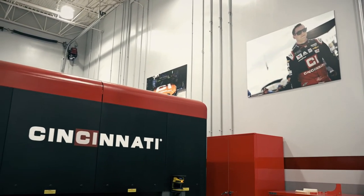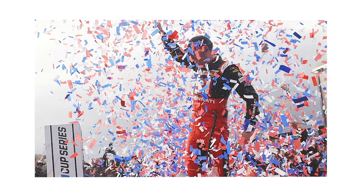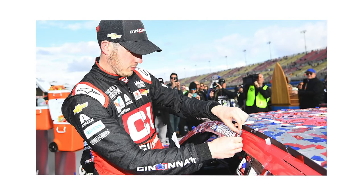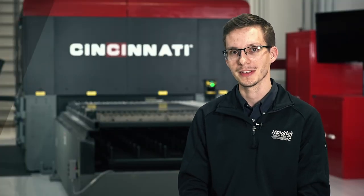Having this recent win at Fontana with the Cincinnati 88 car really solidified our partnership with Cincinnati, just to show them that your machines built these cars and you're in Victory Lane. That's where everyone wants to be — that's why we're in this business, is to get to Victory Lane.